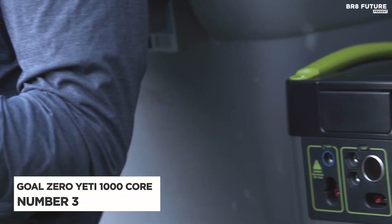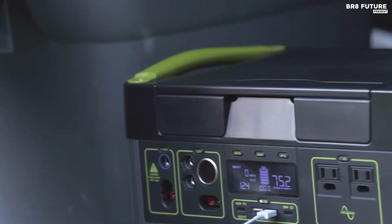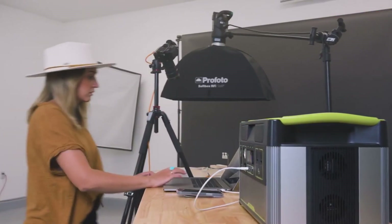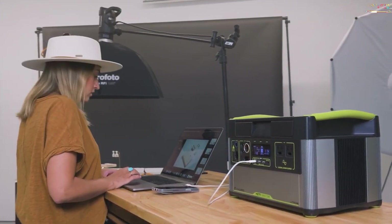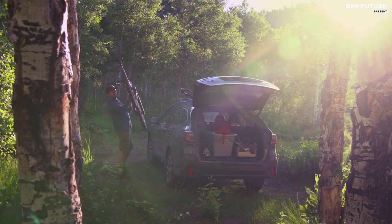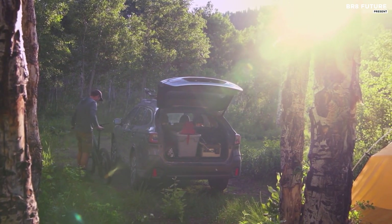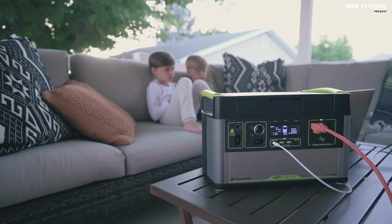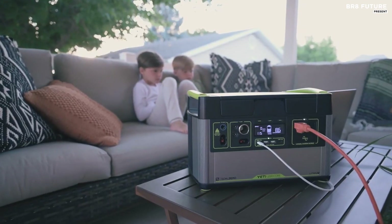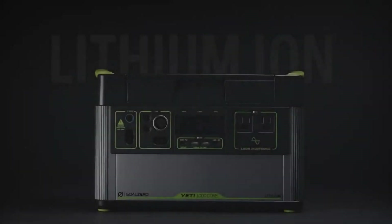Number 3: Goal Zero Yeti 1000 Core. The Goal Zero Yeti 1000 Core is the perfect companion for those who love camping or van living. With its exceptional portability, high storage capacity, and remarkable durability, it's no wonder this solar generator made the cut. At 983 watt-hour, the storage capacity is more than enough to power your basic camping gear for extended periods.